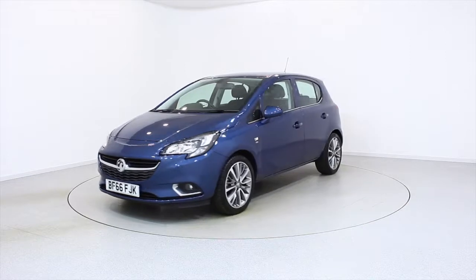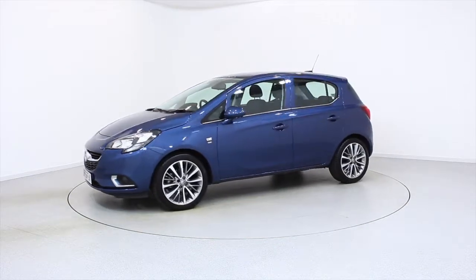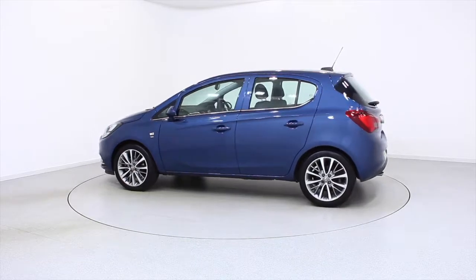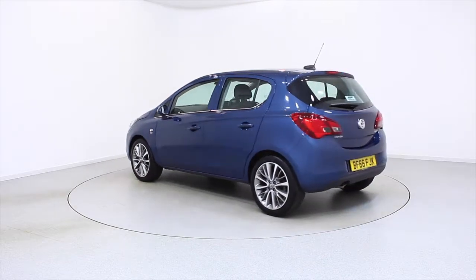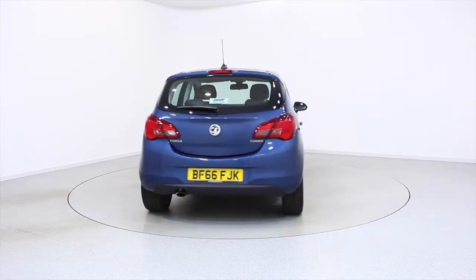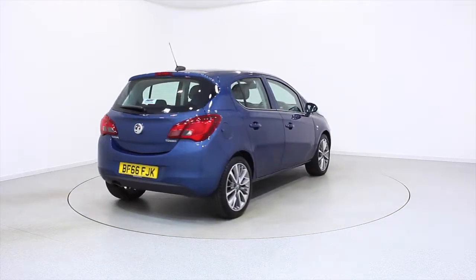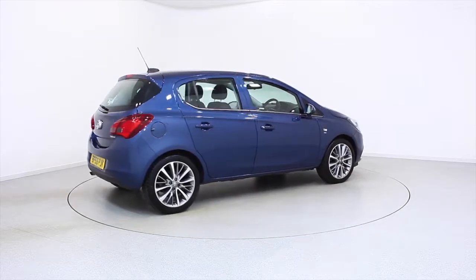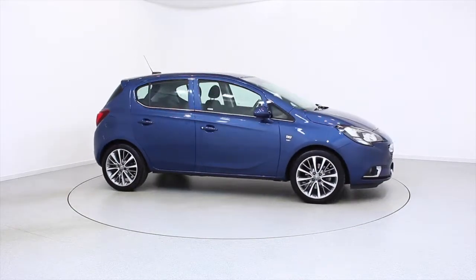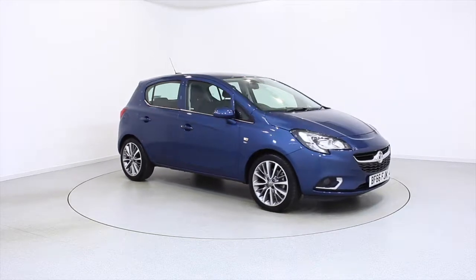Ready for you to view and drive away the very same day, this Vauxhall has been through our extensive mechanical and preparation process to ensure it's in perfect condition. For more information or to book a test drive, contact your local Frosts dealership or visit frost4cars.co.uk to reserve this car online for 48 hours for a no obligation, fully refundable £100 deposit.